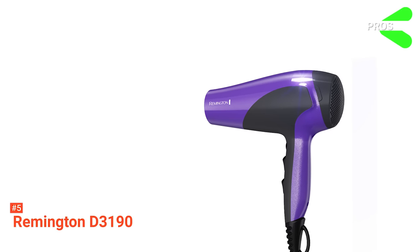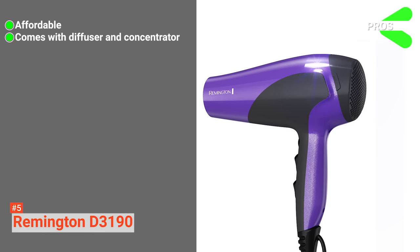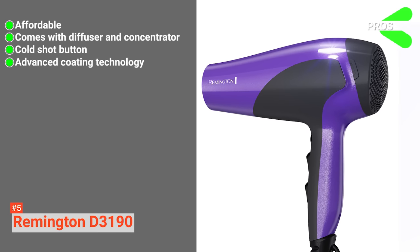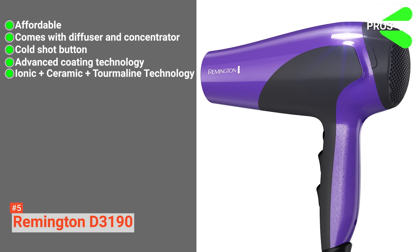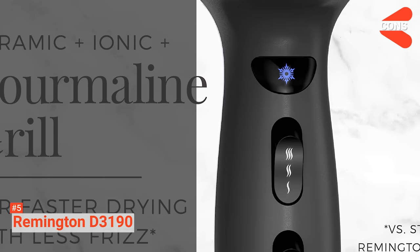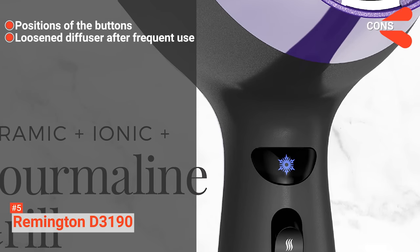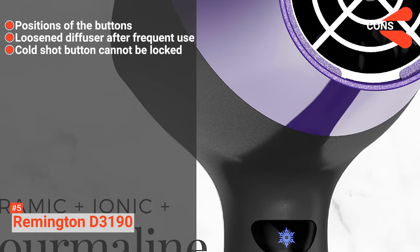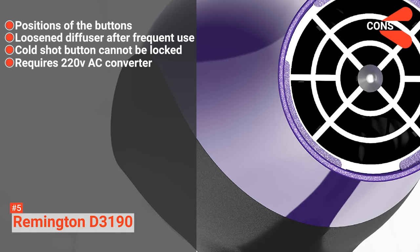Its pros are: it is affordable, it comes with a diffuser and concentrator, it includes a cold shot button for setting your locks, it has an advanced coating technology that gives three times protection to the hair, and it is built with the Ionic Plus Ceramic Plus Tourmaline Technology combo for healthy hair. However, the cons are: the buttons are not positioned conveniently, the diffuser starts to come off loosely with frequent use, the cold shot button cannot be locked and should be held while using, and it requires a converter for 220V AC.